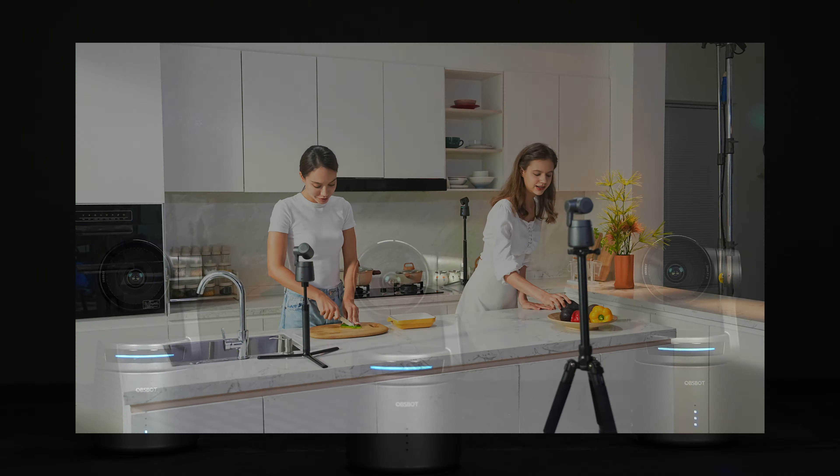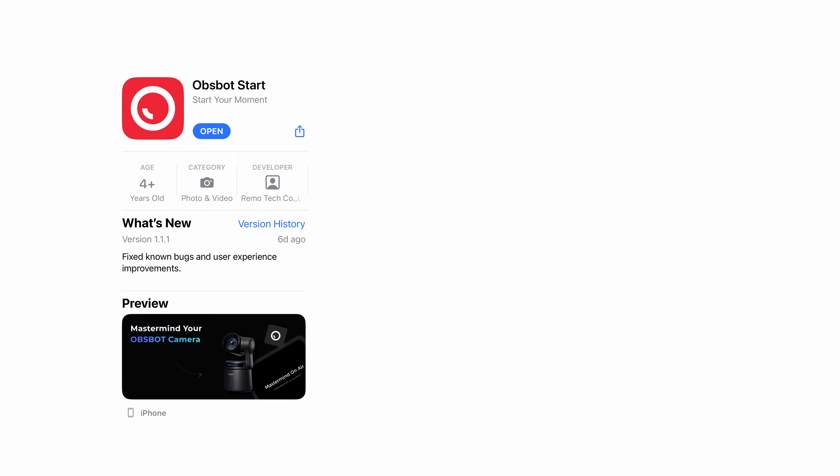Besides being a brilliant live streaming camera with support for up to three cameras simultaneously controlled via the app or smart remote controller, it's also a content creator's best friend. Here's why.